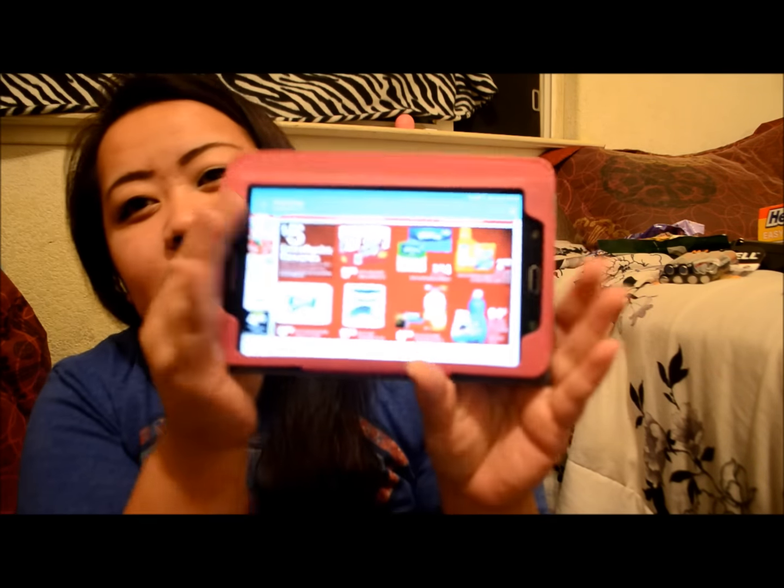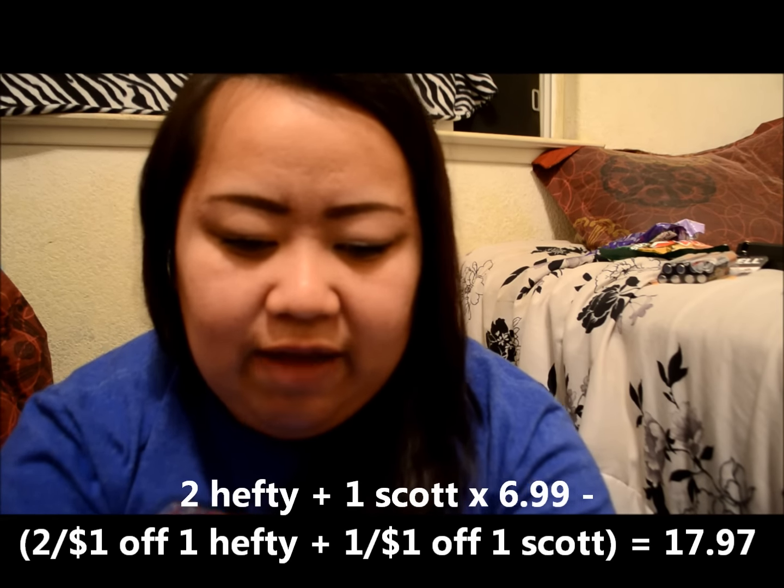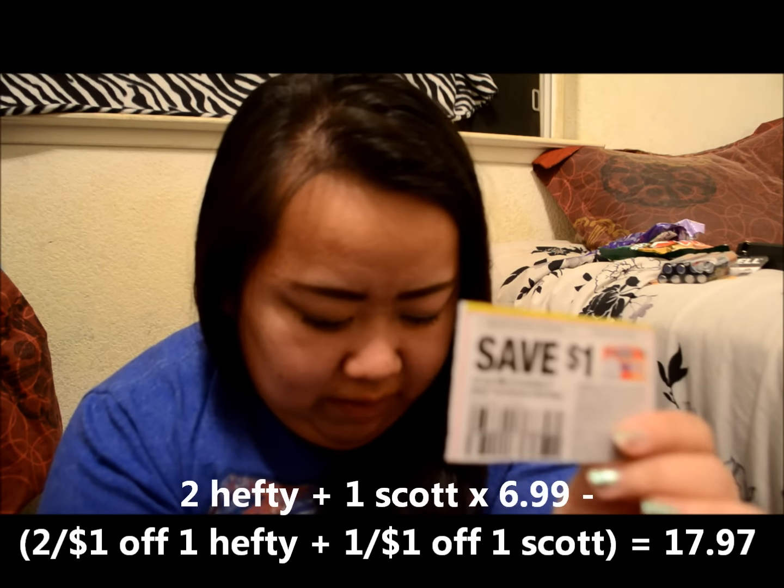The first item I want to point out is paper towels. The Scott and Hefty trash bags are both part of a promotion. This deal includes Scott, Hefty, Kleenex, Arm & Hammer, and Palmolive dishwash and air freshener. I decided to grab some trash bags and toilet paper because I have coupons for them. The coupon I used for Hefty came out October 30th Red Plum.